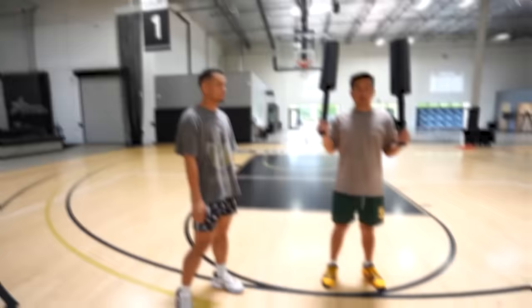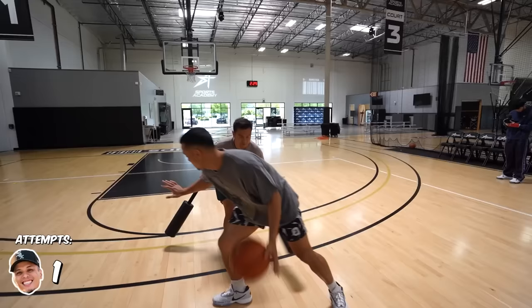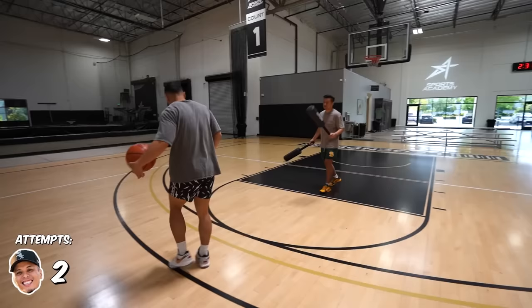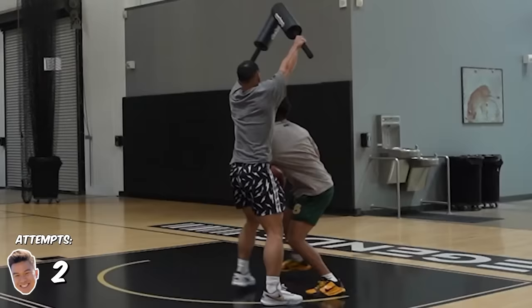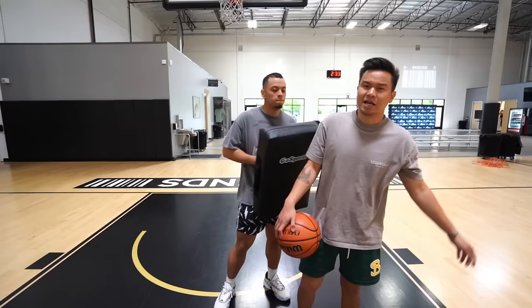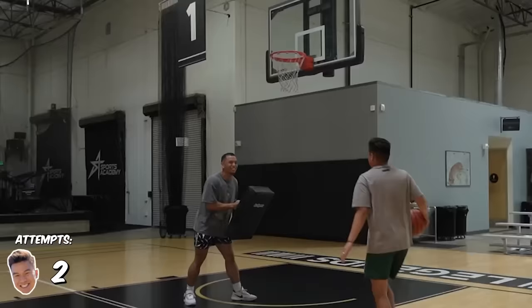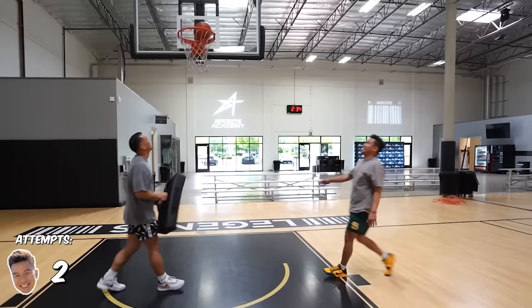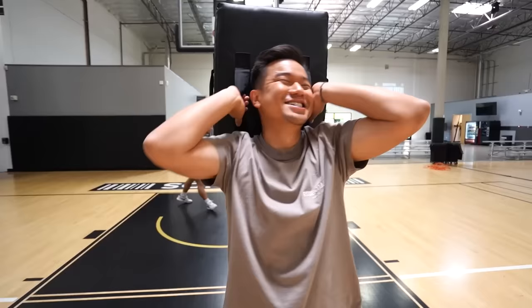The next gadget is some training pads. The person with the least amount of attempts to score on the other person wins this challenge. I shot a finesse. Justin's up nine to seven now. I hate to thumbs up.